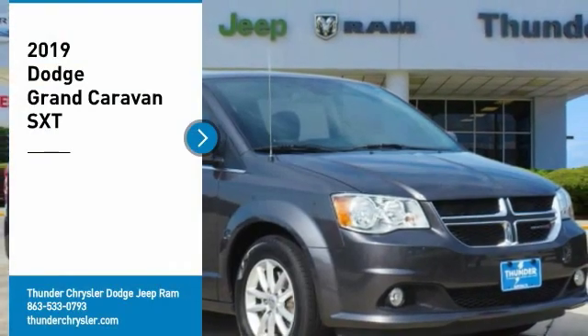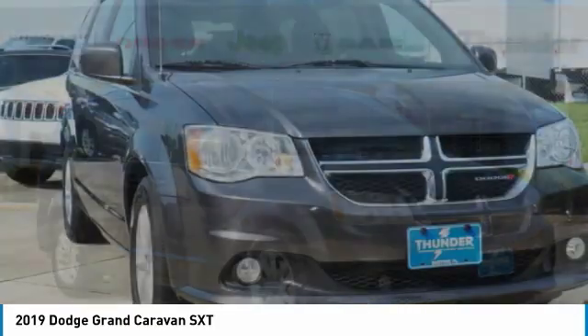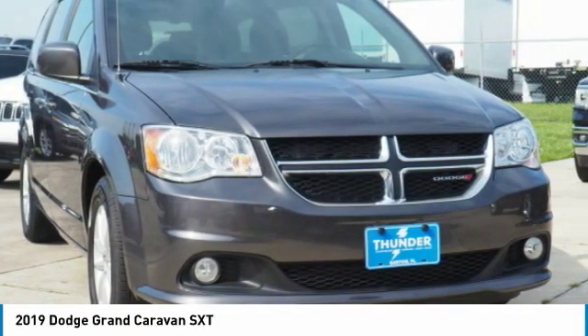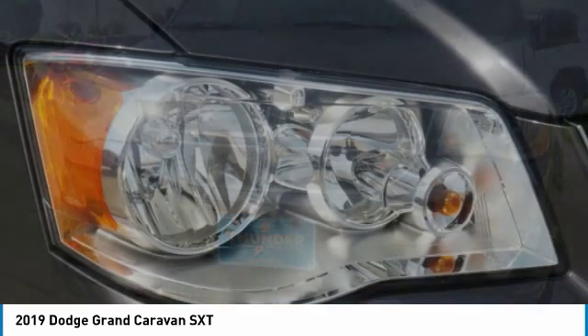We are pleased to show you the 2019 Grand Caravan. The Dodge Grand Caravan received the government's highest front and side crash rating of five stars. Its vast interior is widely praised,